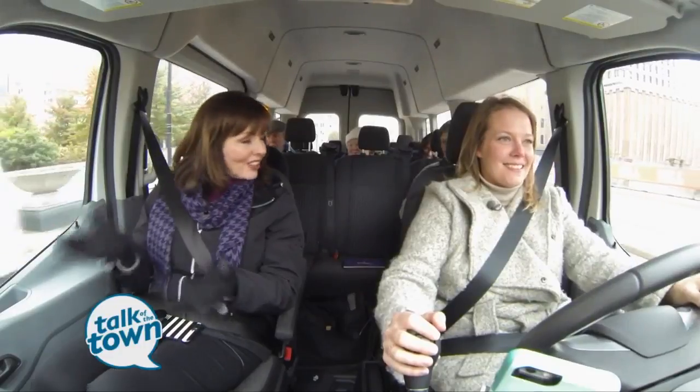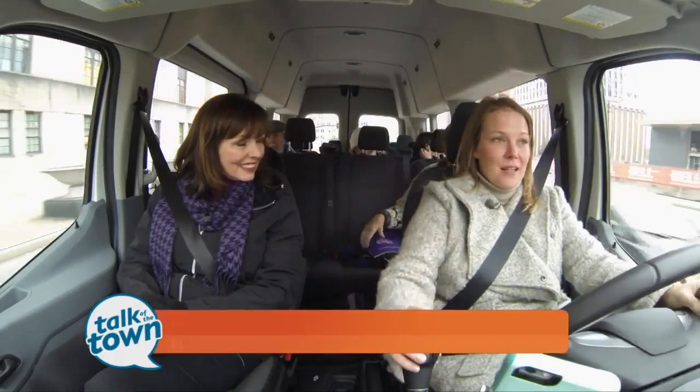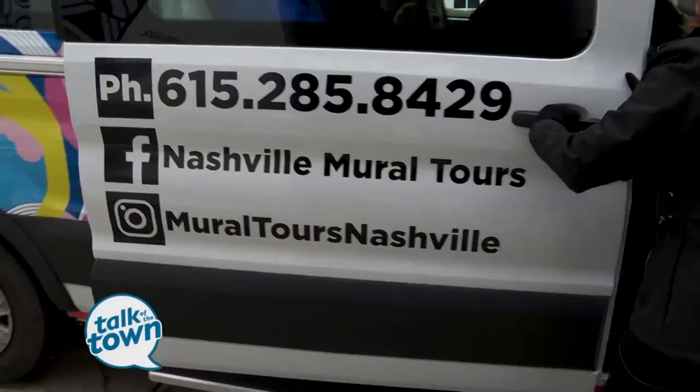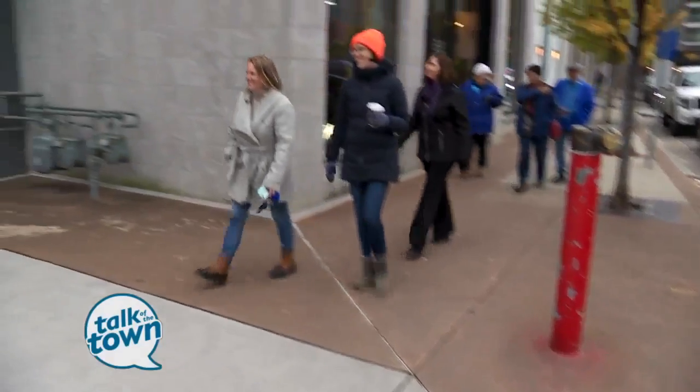Mary Mavis is our guide on Nashville Mural Tours. She got into this last Thanksgiving when she took her family around Nashville to see the murals and recognized that there was no accessibility between the points, so she decided she wanted to provide that accessibility.